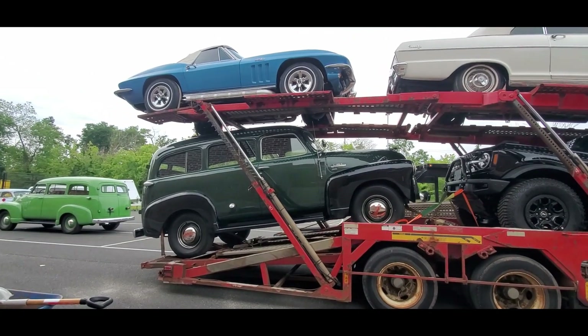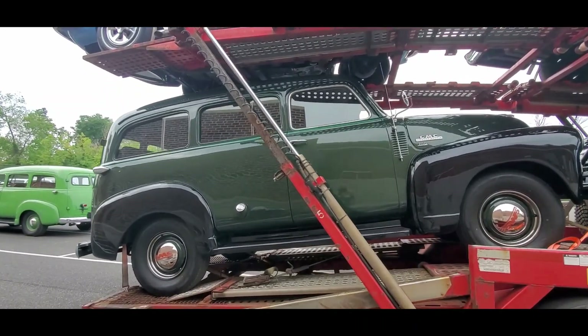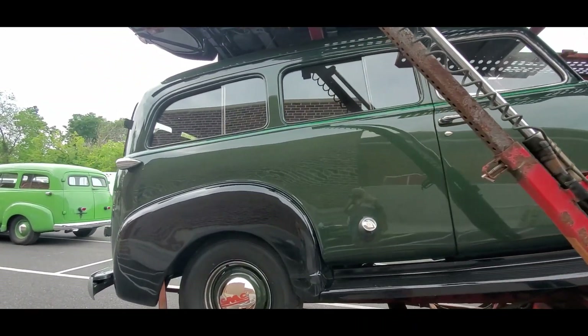GMC. I don't know if these are the Suburbans or not. Hydramatic. Wow, that's unusual.